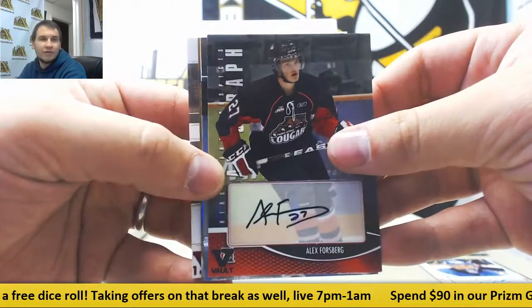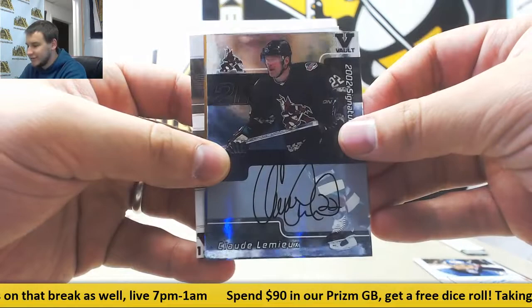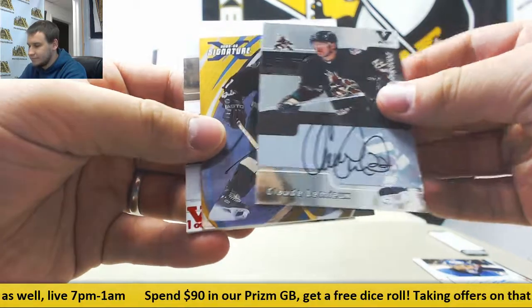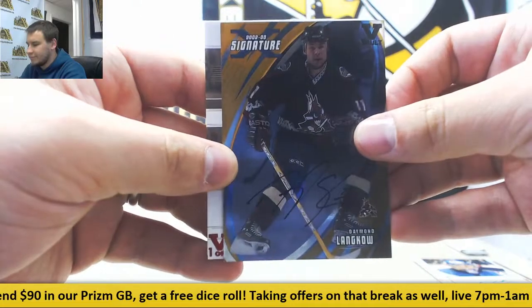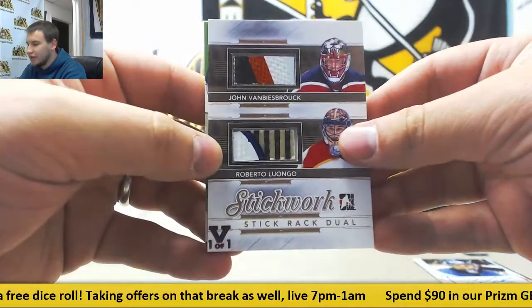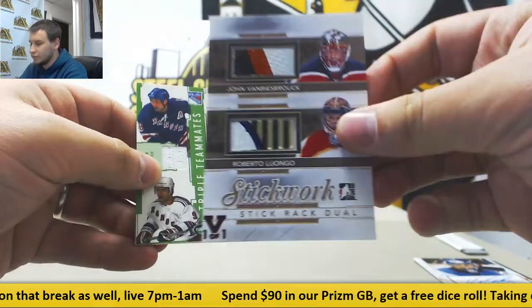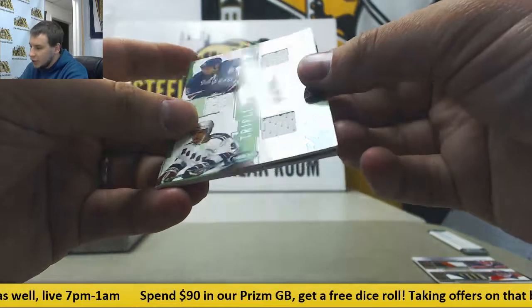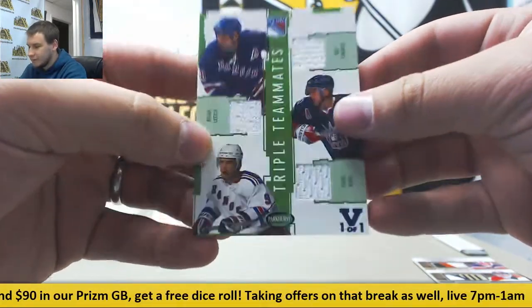Alex Forsberg autograph. Claude Lemieux — there he is again — auto. Damon Langkow autograph. Nice relics here: Roberto Luongo and John Van Beesbrook, stickwork dual relic, gold version — that's pretty nice. Triple jersey: Eric Lindros, Brian Leach, and Pavel Bure — triple teammates.